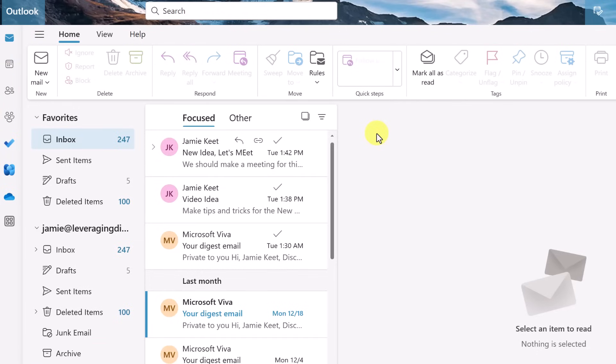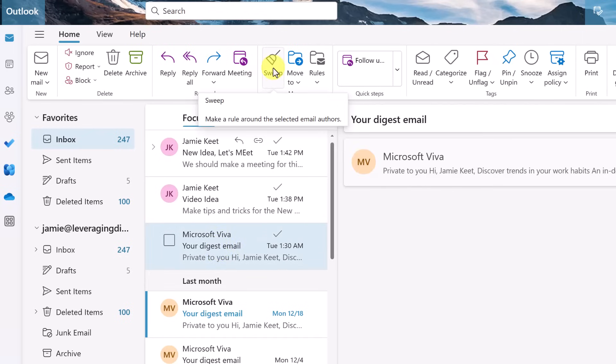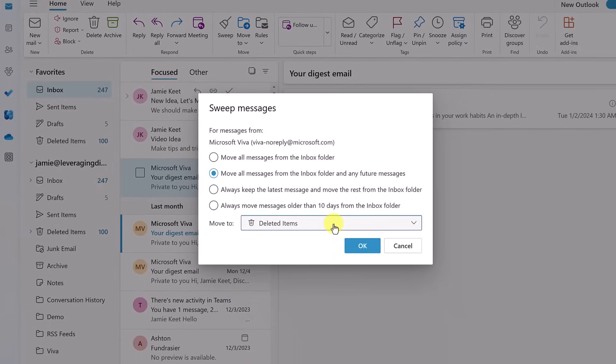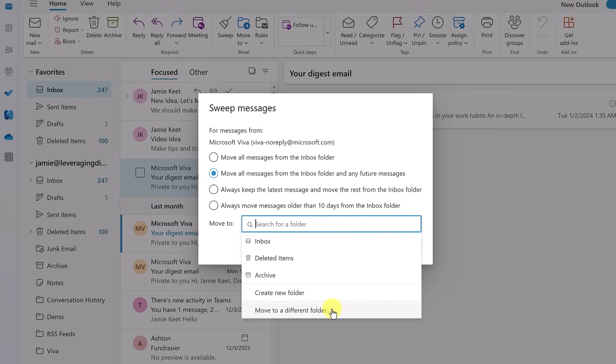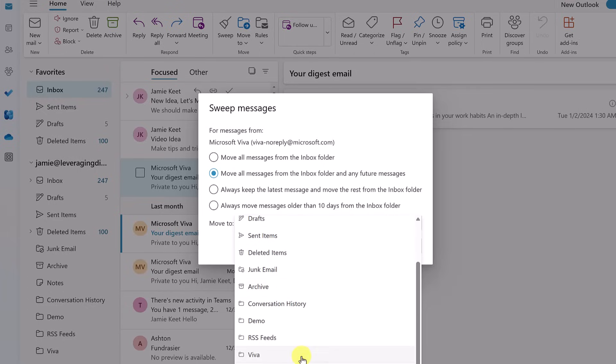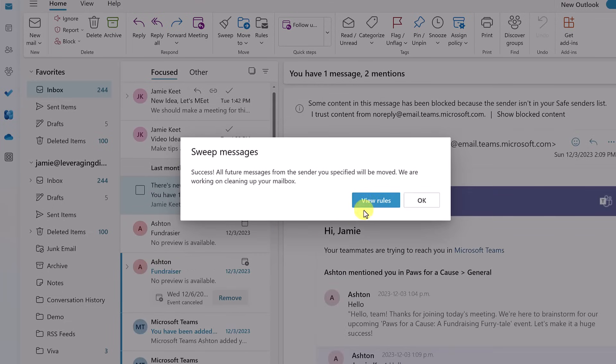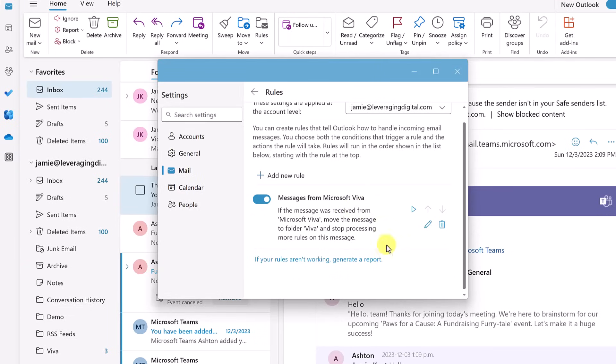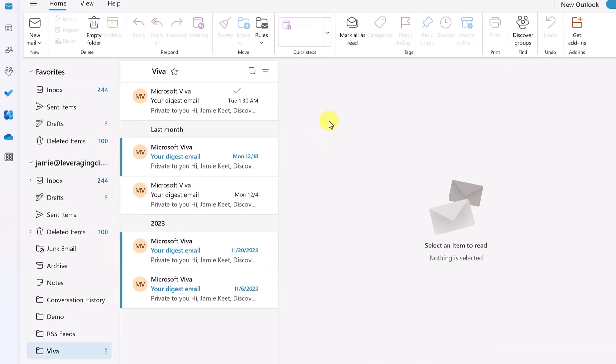I just showed you how to create a rule, but I'm going to show you a different way to keep your email organized — and that's through Sweep. I'll select an email and notice we have Sweep up here. Sweep is a quick way to make a rule. I could move all messages from the inbox folder and any future messages — you can see the other options. I drop down, pick my choices, select the folder I already created, and hit OK. The emails on the side all disappeared and went into that folder. Think about using Sweep to quickly create those rules to help keep everything clean.